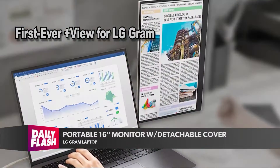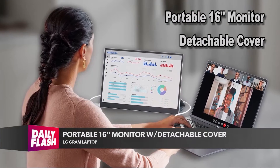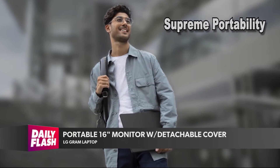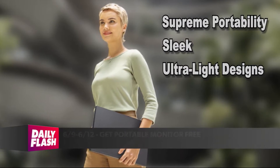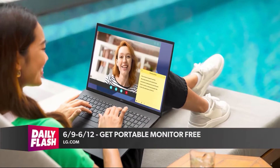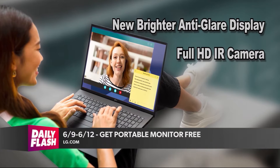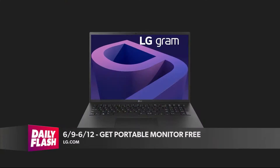For the first ever, the LG Gram has something called PlusView — a portable 16-inch monitor with a detachable cover that connects via USB to extend the digital workspace horizontally or vertically. From June 6th to June 19th, 2022, or while supplies last, you can purchase select LG Gram models at LG.com and get the PlusView portable monitor free. Terms and conditions apply. Visit LG.com.